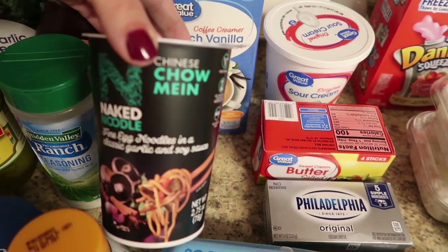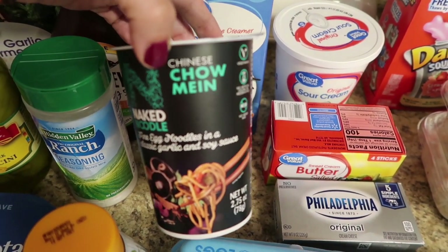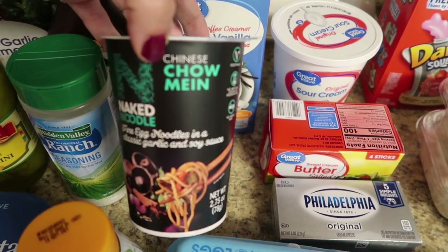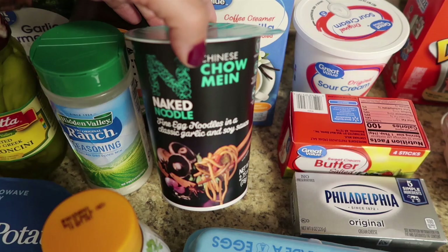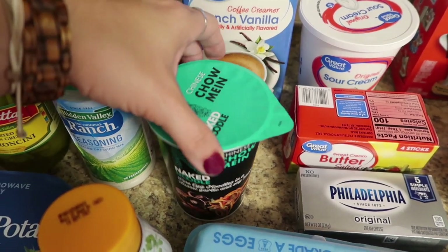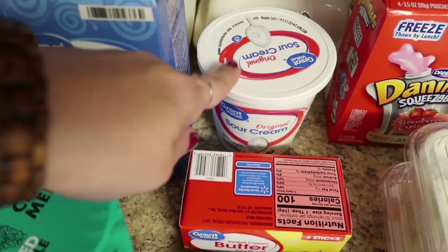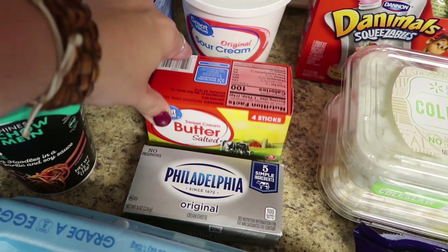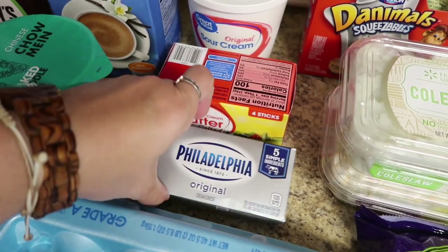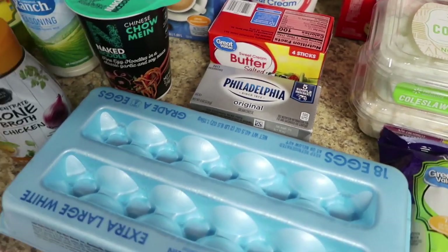I picked up Chinese chow mein naked noodles — fine egg noodles in a classic garlic and soy sauce. It was a dollar and change, so I thought it would be good to try for Jake's lunches. I also got a thing of sour cream — need that for the week and for the spinach dip. We were out of butter, so I grabbed some. And there's still a 50-cent rebate on Philadelphia cream cheese, so I grabbed another one of those.